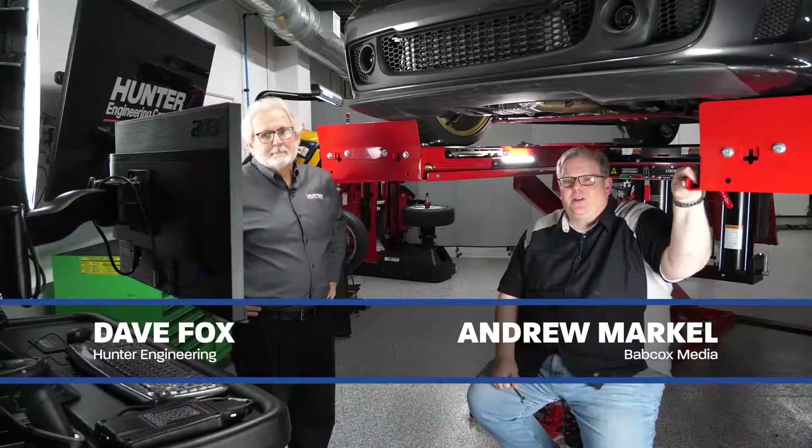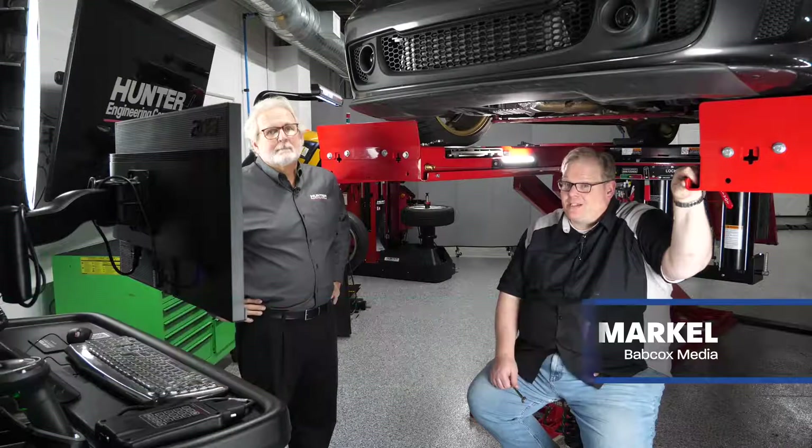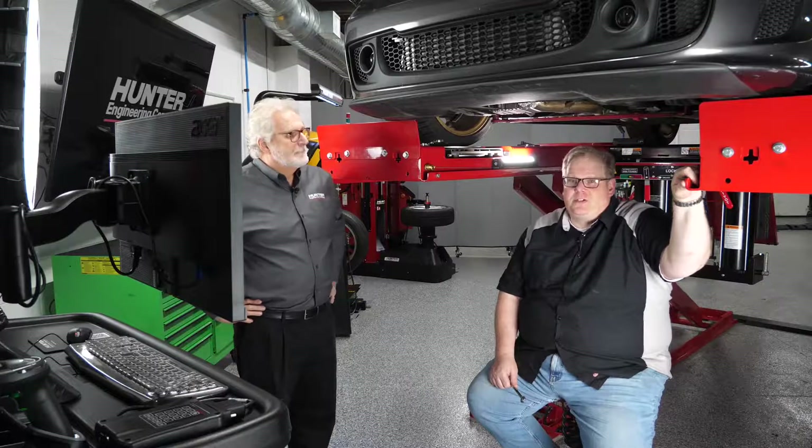Most late-model vehicles are going to have ABS at least, probably stability control, and on some you're going to see an ADAS system. This makes alignment even more crucial to the function of the vehicle. So Dave, with alignments on a vehicle, what does a technician need to be aware of when they're making adjustments and also the tolerances?